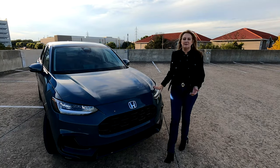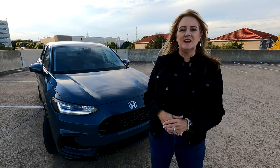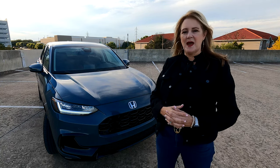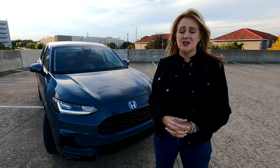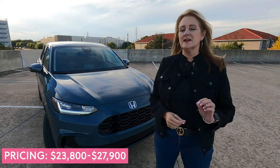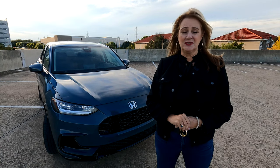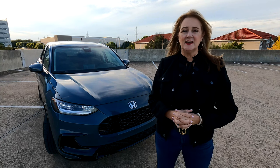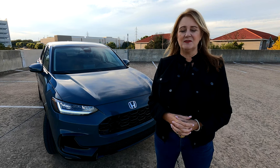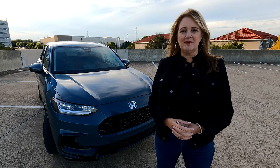We loved the HR-V when it first came to the United States about a decade ago — a smaller version of the CR-V with a little less space and a little less power, but a lot less on the budget. The 2023 model starts at about $23,000 and tops out at just over $30,000, which is quite a drop from that average new car cost of $46,000. It really does fill that budget need with no compromise on the fun of driving, the comforts you get, and those key features we all want when shopping for our next car.